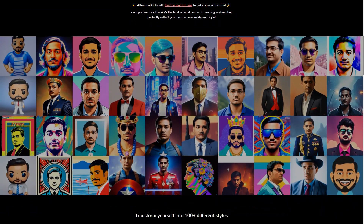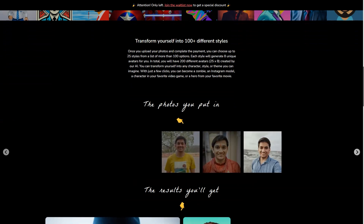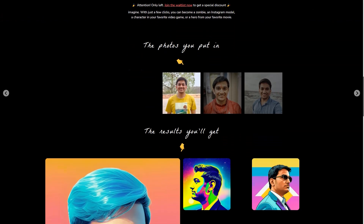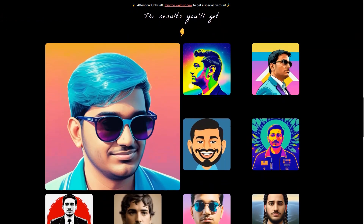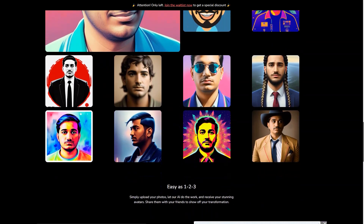Picture Perfect AR is constantly improving and updating its technology so you can expect even more features and options in the future. In a few years, your avatar might even be able to interact with others in real-time. The possibilities are endless. One thing's for sure — Picture Perfect AR is a game-changer, making the virtual world more accessible and personalized than ever before.